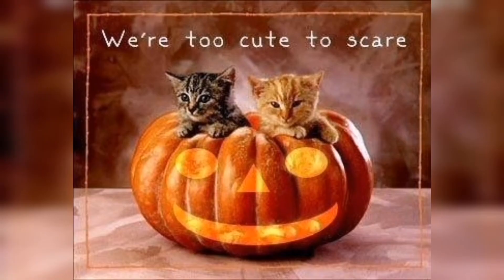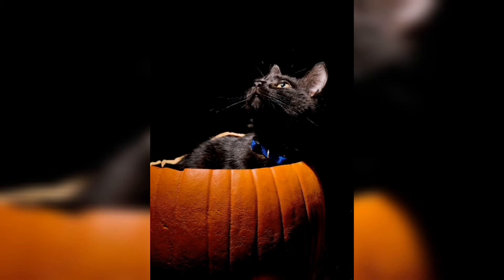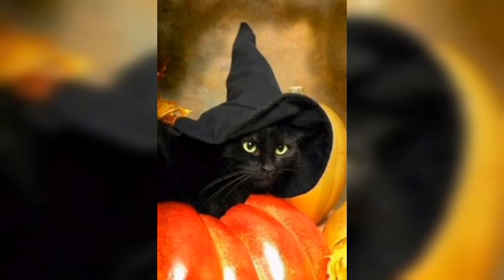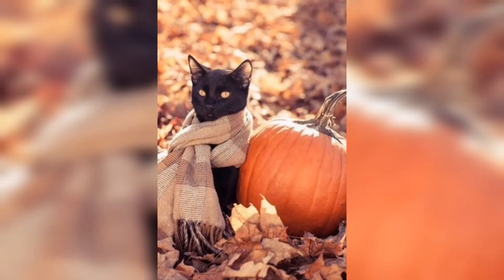"We are too cute to scare" — yes, that's right, you are really too cute to scare. Here again we have a black one; this kid is really scary, it gives such a scary look. After that we have a black cat with green eyes with the orange Halloween.